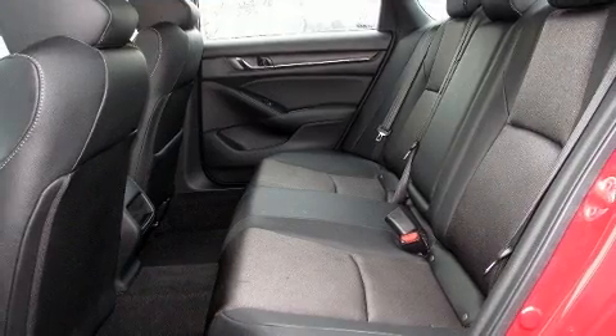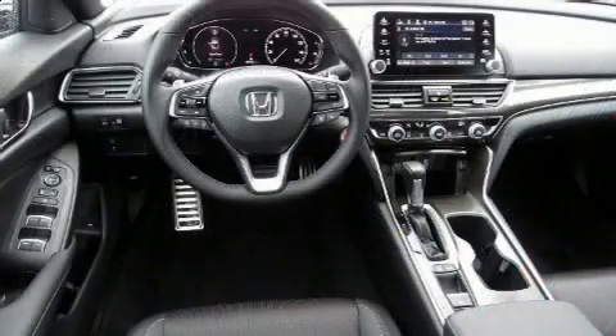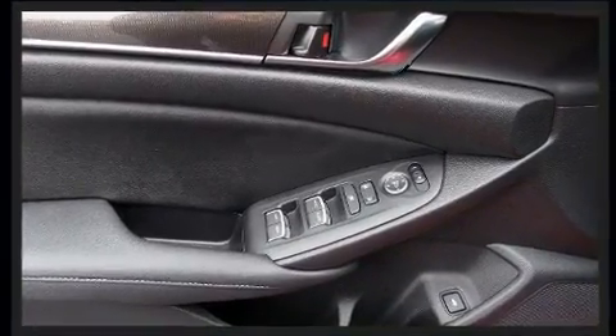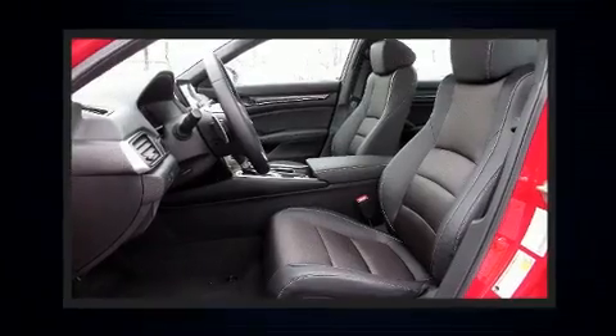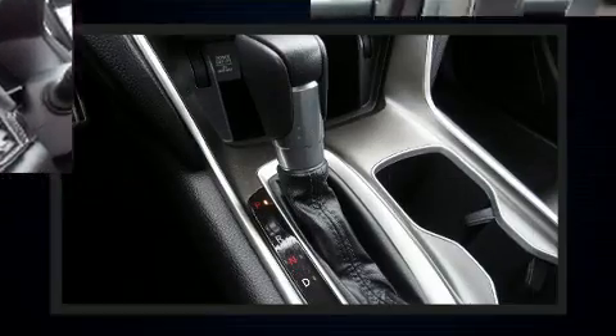Audio features include an AM/FM radio and eight speakers, enhancing the audio experience throughout the interior. Honda ensures the safety and security of its passengers with equipment such as traction control, an emergency communication system, and four-wheel disc brakes with ABS.